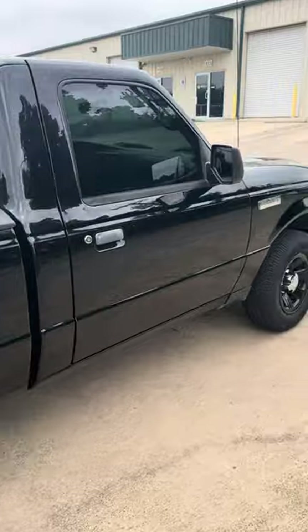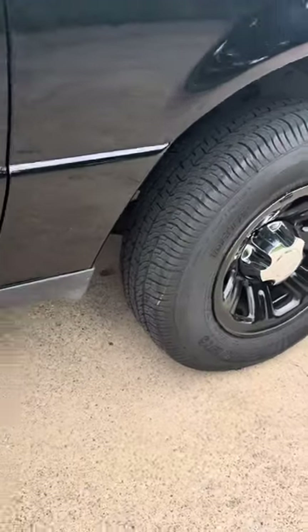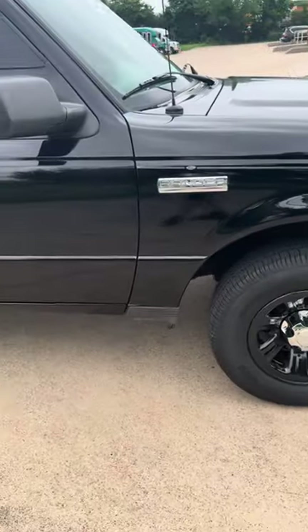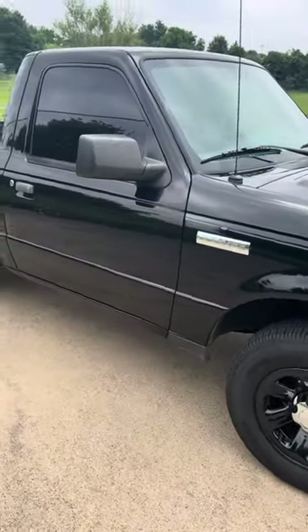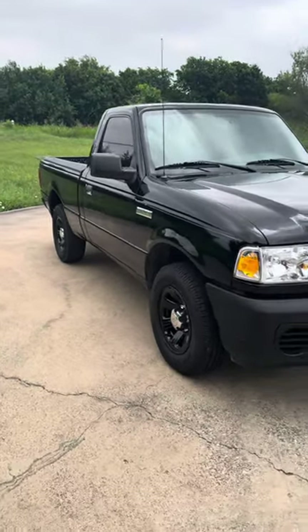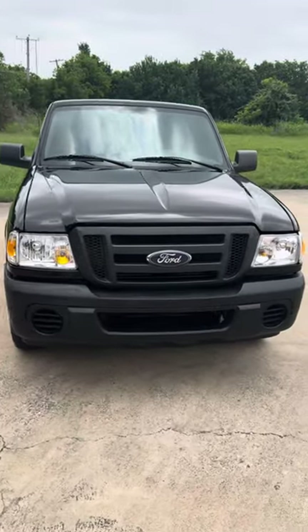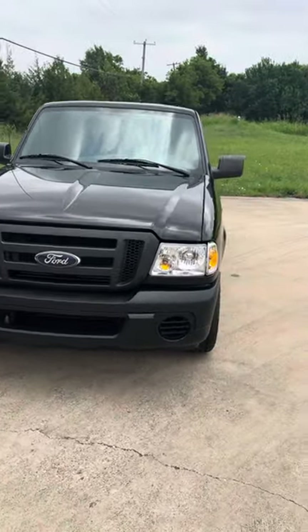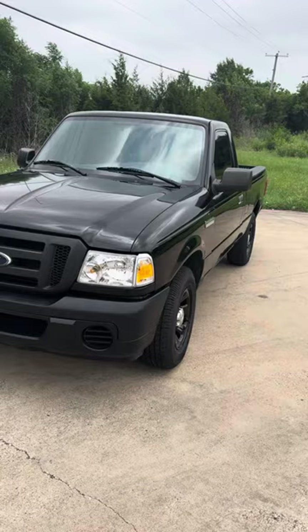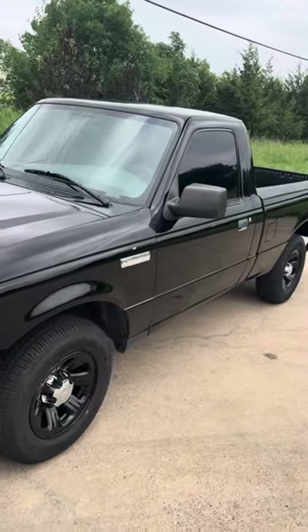As you can see, it's just in wonderful condition — the tires are in good shape. We always provide a walk-around video so you can see that what you see is what you're going to get.